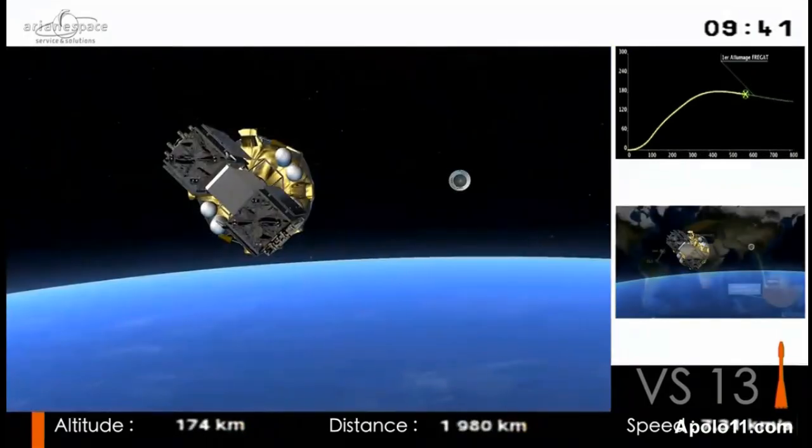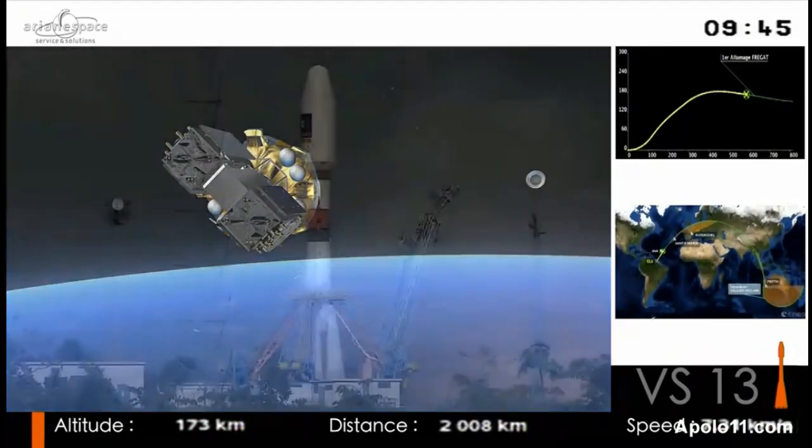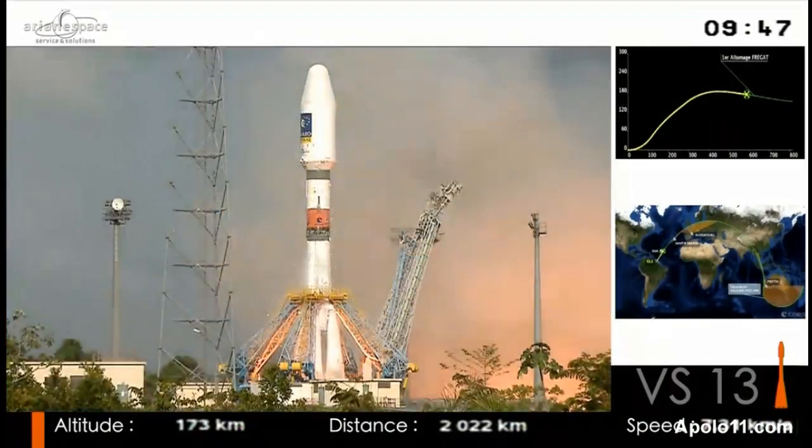The payload for this mission is the global navigation satellite system. Here's your replay — a little late, but better late than never.